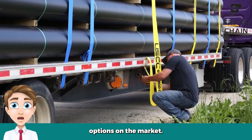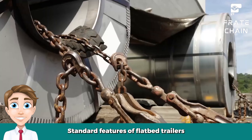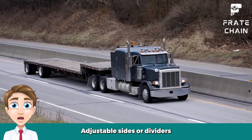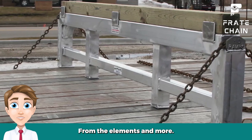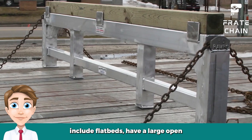Key features of flatbed trailers: Standard features may include ramps or winches that make it easy to load and unload cargo, adjustable sides or dividers that allow you to customize the space depending on what you are transporting, tarps and covers for the bed in case your goods need to be protected from the elements, and more.